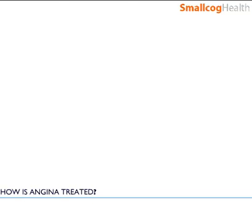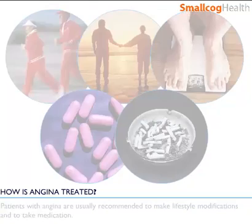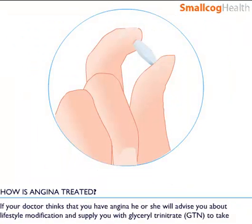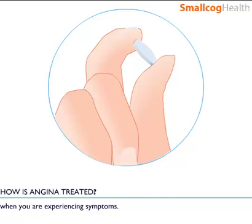How is angina treated? Patients with angina are usually recommended to make lifestyle modifications and to take medication. If your doctor thinks you have angina, he or she will advise you about lifestyle modification and supply you with glyceryl trinitrate, GTN, to take when you are experiencing symptoms.